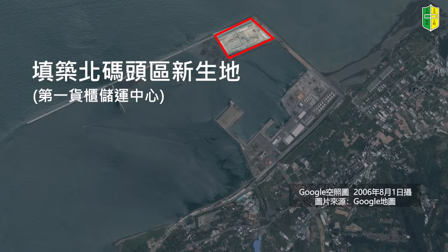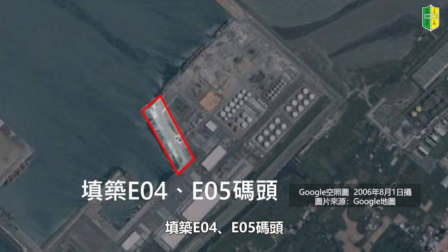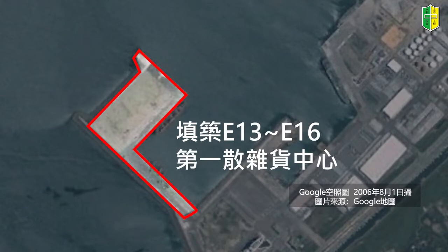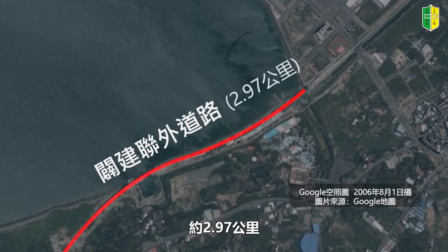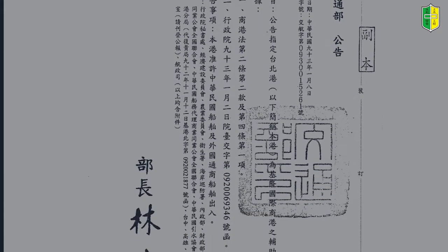2002年第二期工程的第二个五年计划项目出炉，工程内容包含北外扩防波堤衍生工程、北外堤内侧道路、以BOT方式填筑北码头区新生地及现在的第一货柜储运中心、填筑104-105码头、填筑113-116第一散杂货中心、兴建自临港道路起至台15线连外道路约2.97公里。